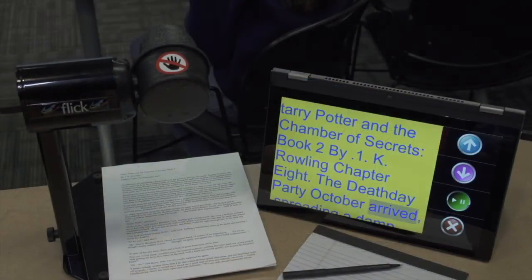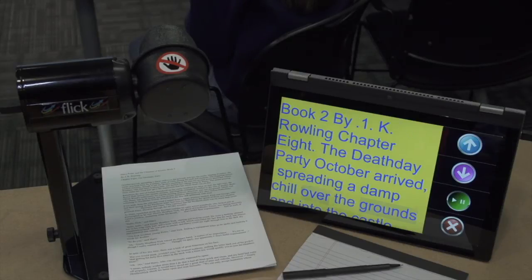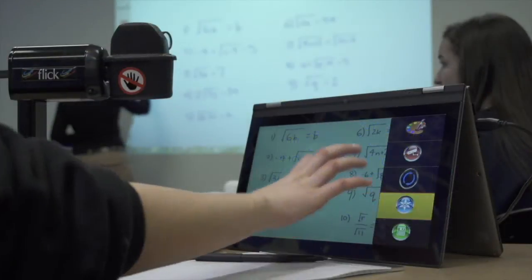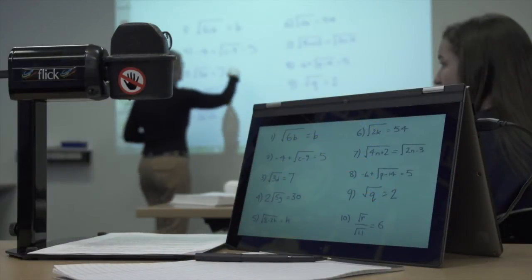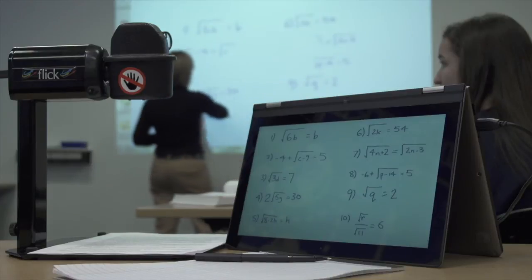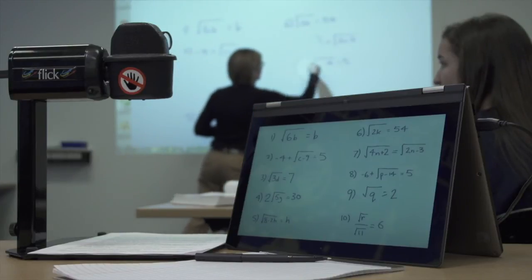Flick can also read to the student. Images can be easily captured, and because Flick is connected to the student's laptop or tablet, images can be saved for future reference.